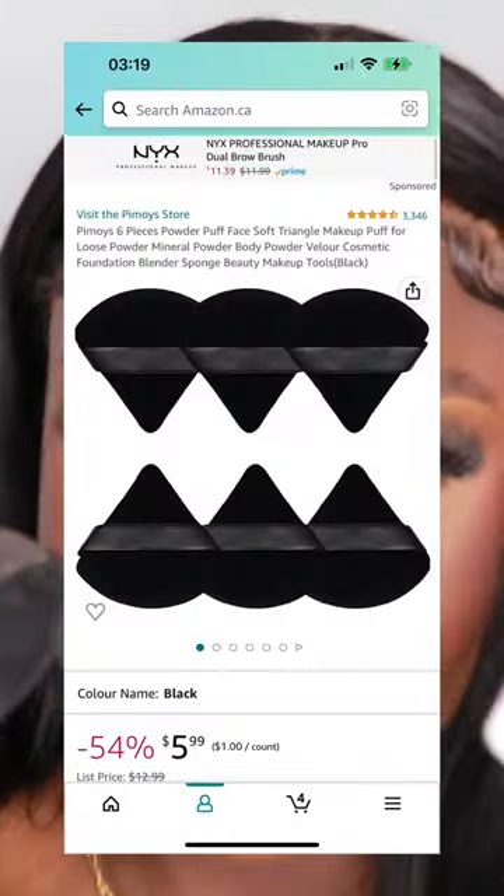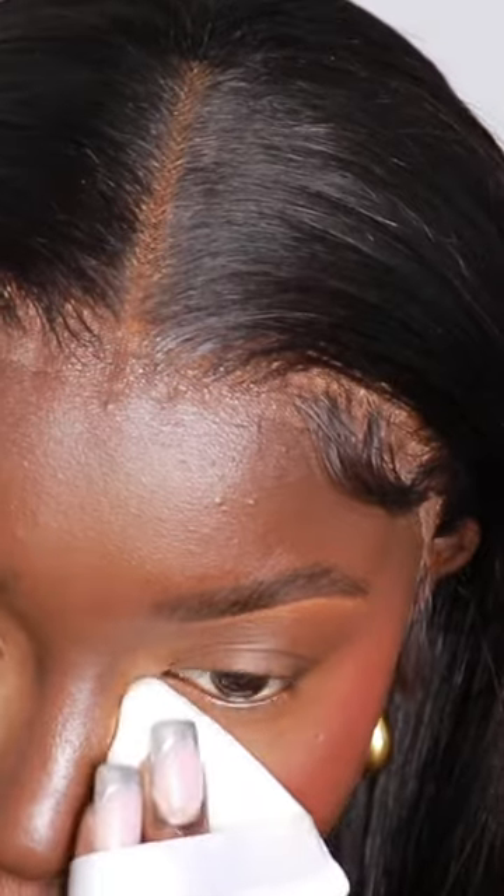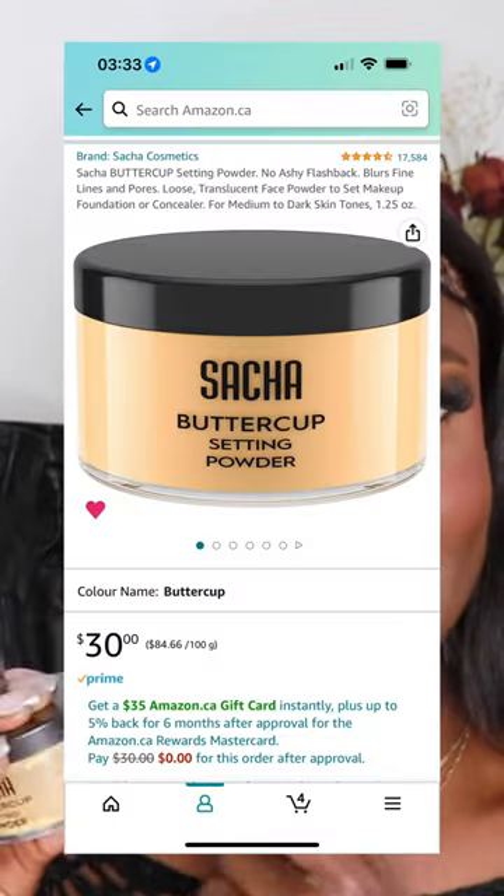Once I started using these powder puffs — I got them in a pack of six on Amazon — my makeup application has completely changed when it comes to how defined and even my highlighted areas have been. If you like giving a more bright under eye, this is that girl. It's super affordable, you don't have to break the bank with this powder.